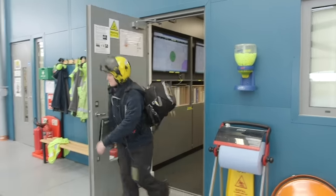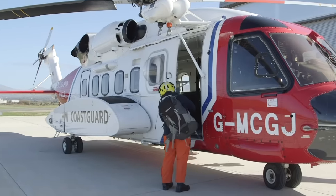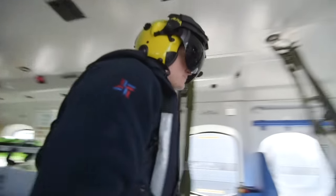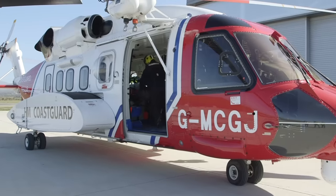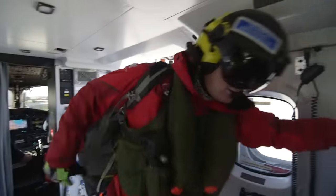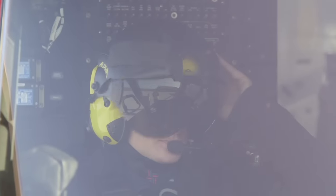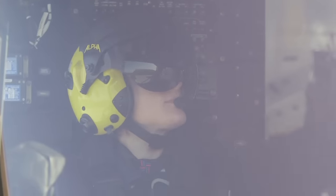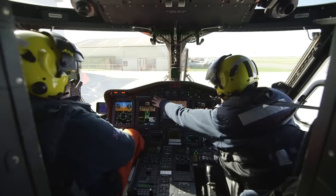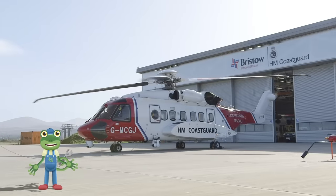Then it's out to the helicopter to fly! On board are pilot Mike, Captain Kate, John the Winch Operator and Tomo the Winch Man. It's Tomo's job to get lowered out of the helicopter to rescue someone on the ground. After a few safety checks, it's time for take-off! This whole process, from call to flight, takes the crew under 15 minutes!